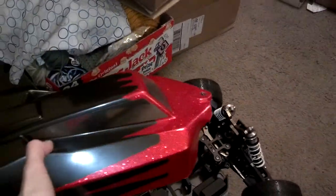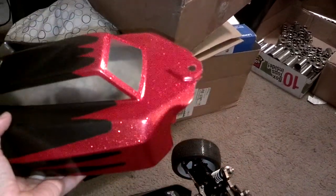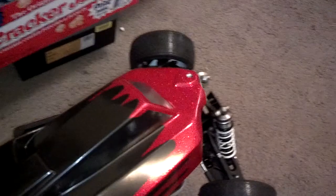This one was painted by my husband. He did a really good job — it's so glittery. It's nice, makes it look so fast.